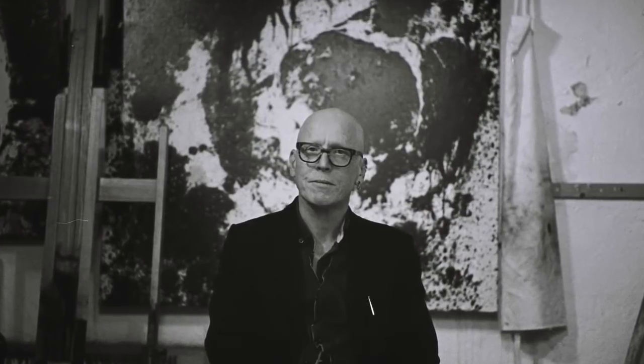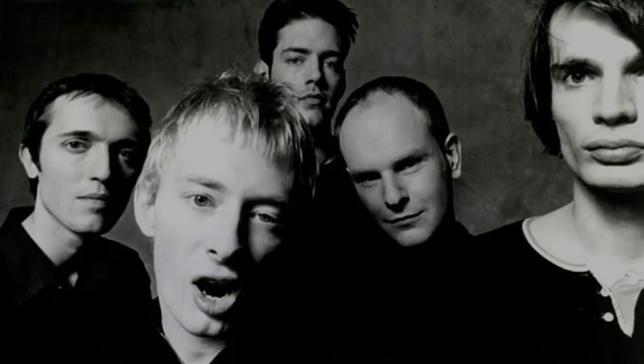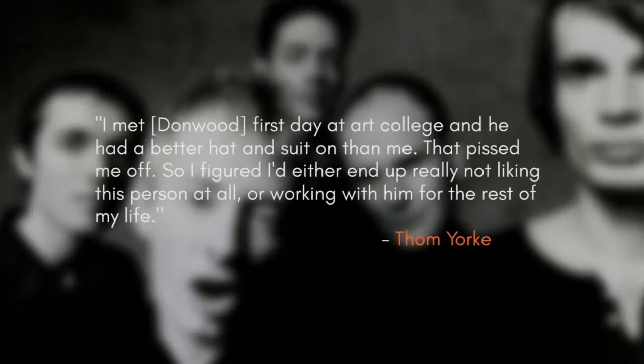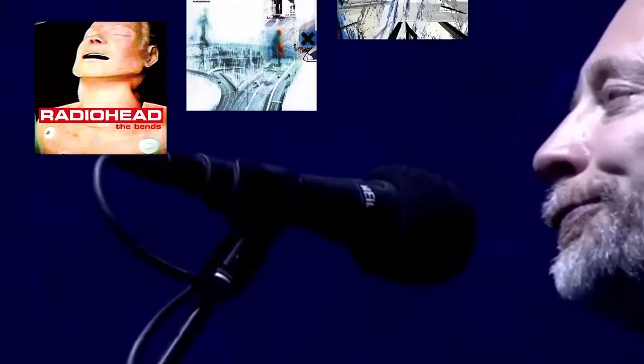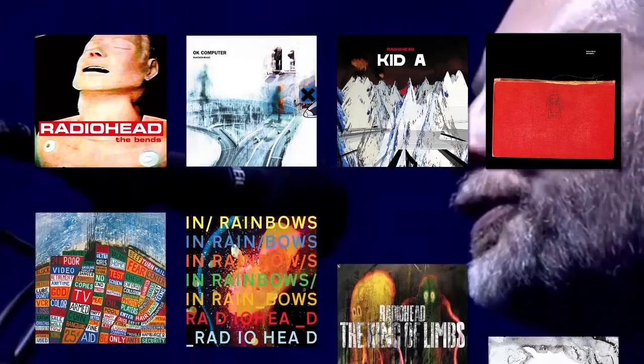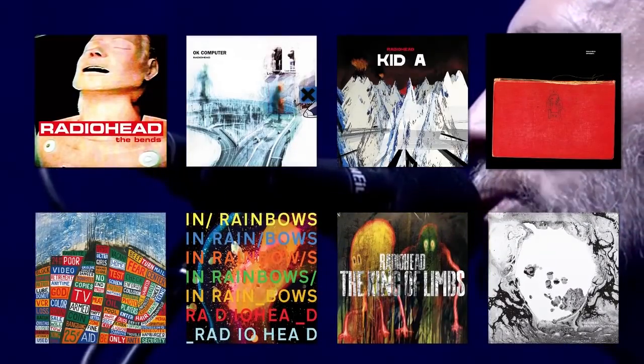Stanley Donwood grew up in Essex and studied at the University of Exeter, where he first met Radiohead, who were then in the early stages of their career. As Thom Yorke, the frontman of the band, explains: 'I met Donwood first day at art college, and he had a better hat and suit on than me. That pissed me off, so I figured I'd either end up really not liking this person at all, or working with him for the rest of my life.' It ended up being the latter. Donwood has created the artwork for all of Radiohead's releases since 1995, starting with their breakthrough album, The Bends.